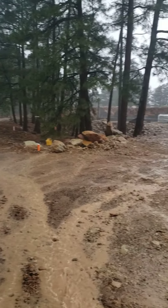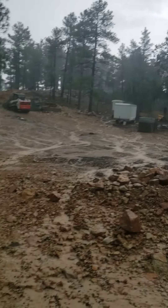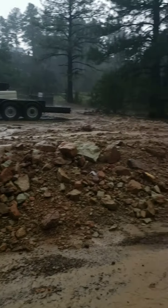There's the job site — pretty good water flow, but nothing collecting over there near the house.